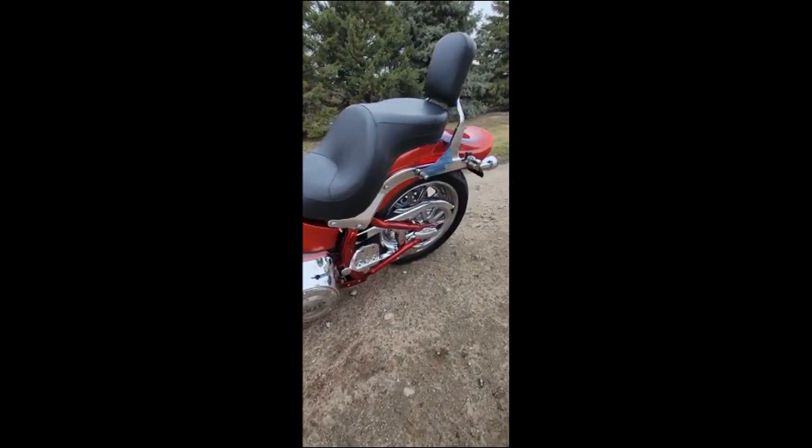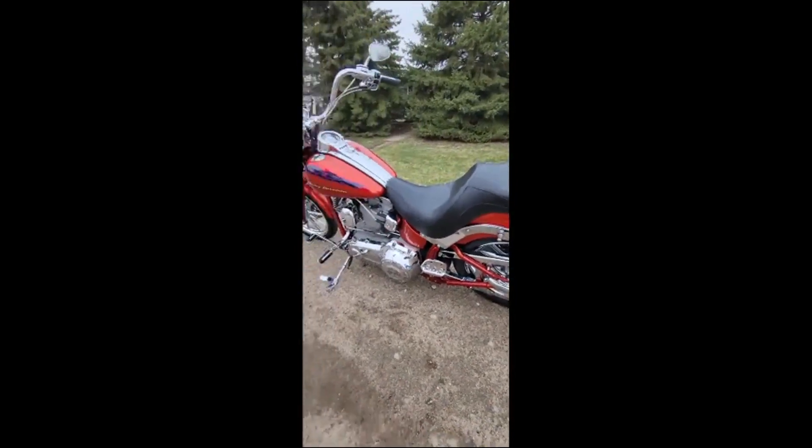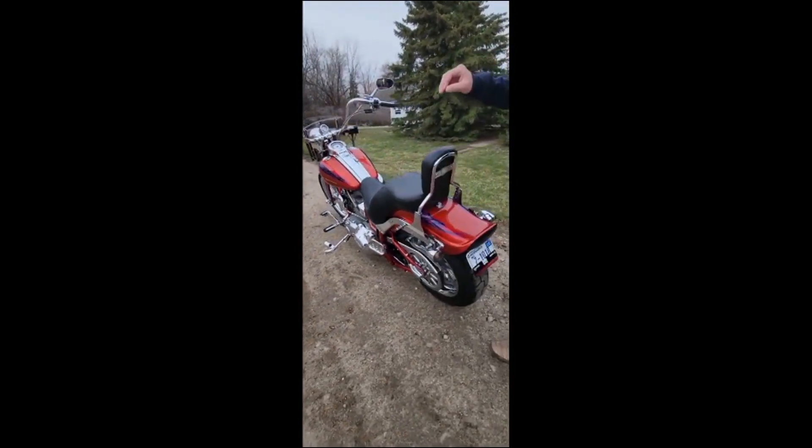It's got the 110 engine in it. Guys, this thing only has 11,034 miles. This is an all-original bike.